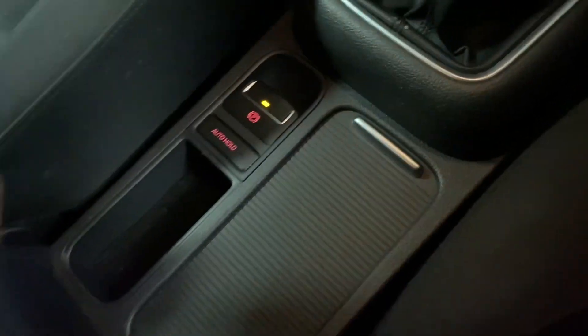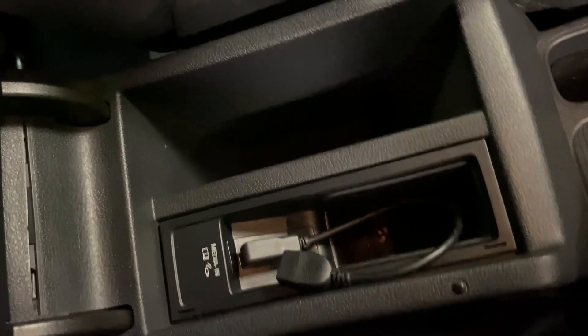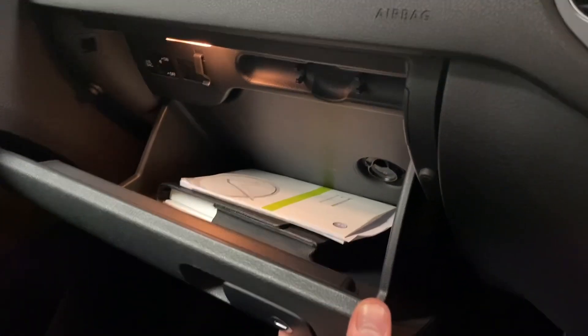There are cup holders, some useful extra storage, and an auxiliary input for the media as mentioned, with storage just there. The glove box has the service history handbooks all in there as well.